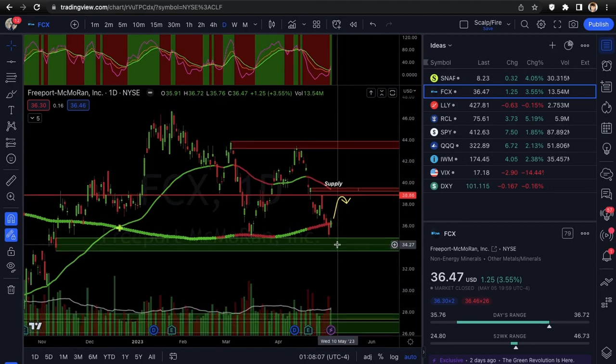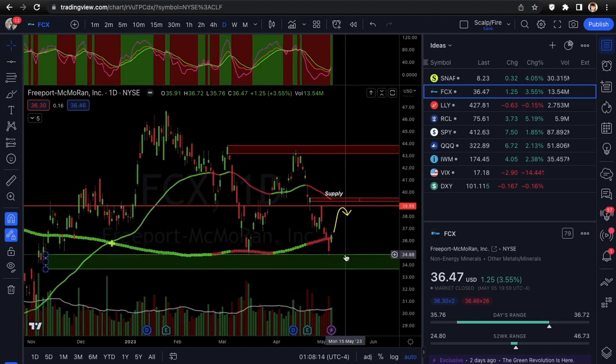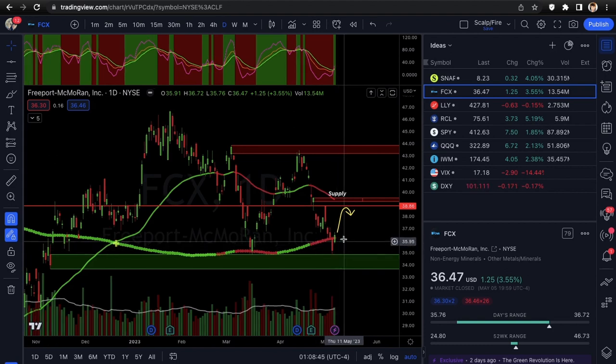$38.86 is a good price target to look out for and your next resistance point. Your risk off for calls is under the demand zone low. For a day trade, if it goes under Friday's low you probably want to stop out and wait for it to pull back into demand directly — because if it went under Friday's low it's probably going to flush back down to demand, and if you have short-term contracts that wouldn't be good. Adjust your stop loss depending on what contracts, expiration, strike price, and deltas you have.